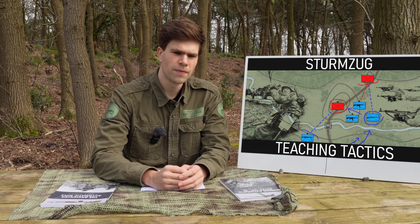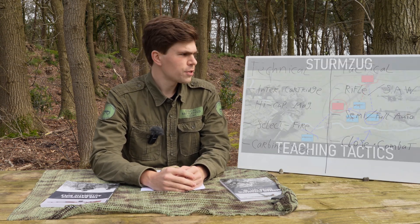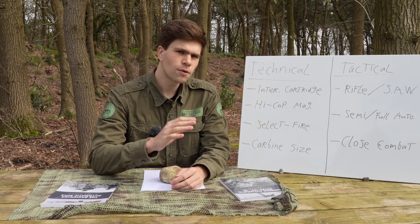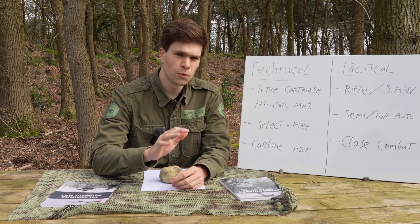Can the BAR be considered a type of assault rifle? There are really two sides to this question: technical and tactical. Technical is pretty straightforward so we'll quickly go through that one first, but tactical is a bit more open to interpretation so we'll do that one later.